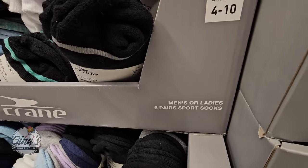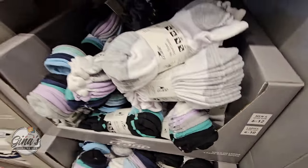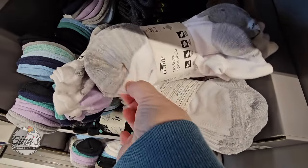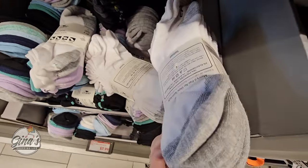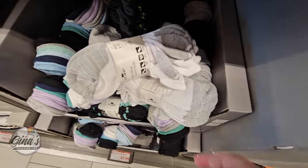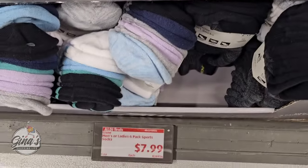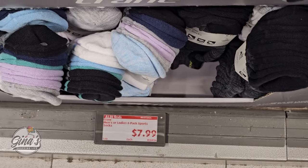Right next to them, the men's or ladies' six pairs of socks. I always like these bundles — sometimes it's good to have a pair in your car just in case. And for $7.99 that is a good price, especially for six pairs of socks.